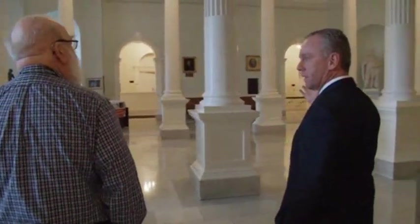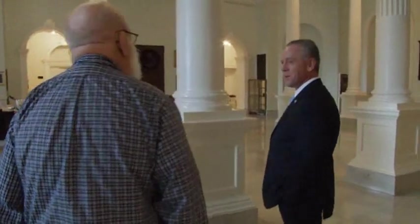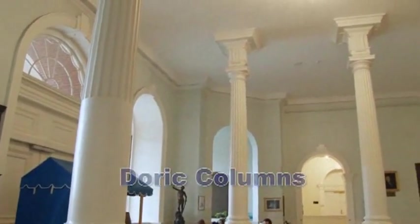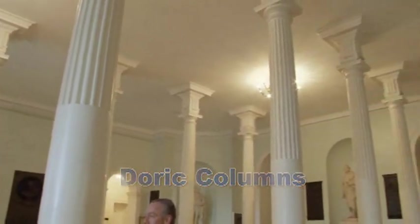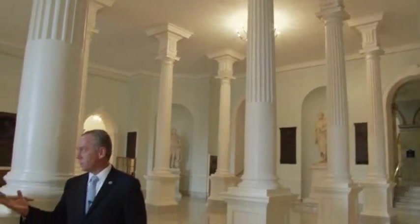Can you tell why they named this Doric Hall? The Doric columns. These columns are called Doric columns. And are these Greek or Roman columns? Where does the Doric column come from? It's a Greek style of building. Exactly.